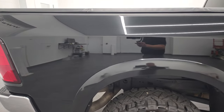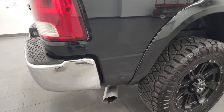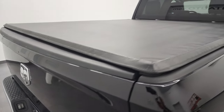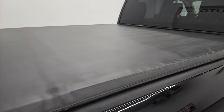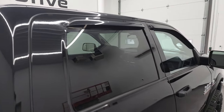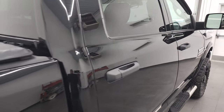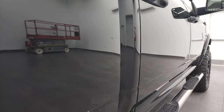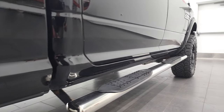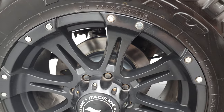I take these HD videos so that if you are far away, or even if you're close by and just cannot make the trip down but you're still interested in purchasing the vehicle, you can see the truck, hear the truck, and have confidence in the vehicle before you get here — so there are absolutely no surprises and you can make a smart, informed buying decision from wherever you're at. If this video helps you make that buying decision, let your salesman know that you saw the video and that Brett sent you.